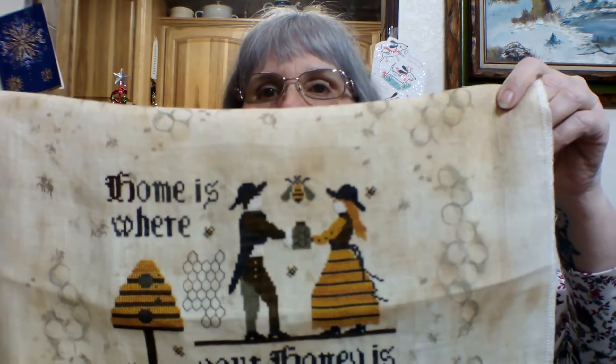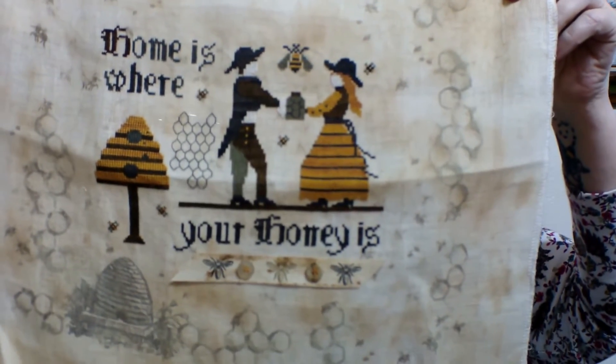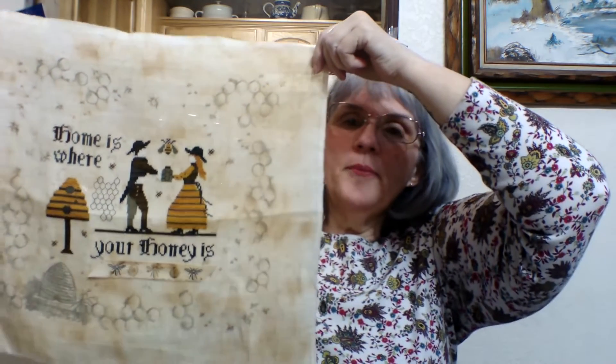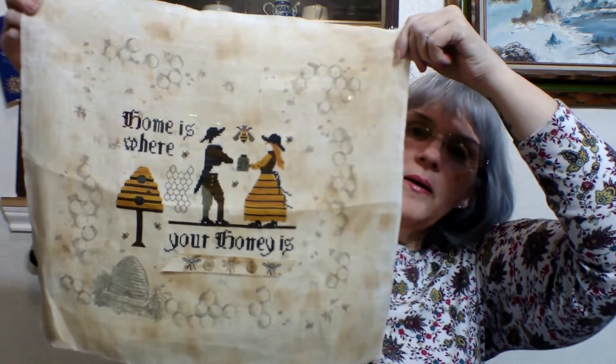The last cross stitch piece I finished for 2018 — the only thing I might get done still is the penguin one, which is a gift, so the rest will definitely be in 2019. But 'Home Is Where Your Honey Is' — oh my gosh! Sweary Stitcher Regina got this pattern for me, and I ordered the material because I was like, that has to be on that material. So I did that — this is another one I want to get framed.